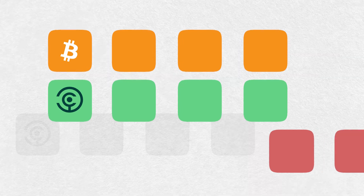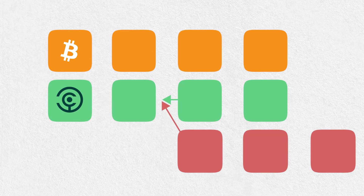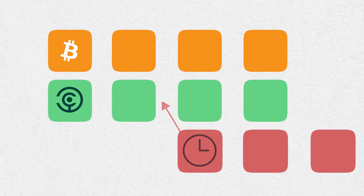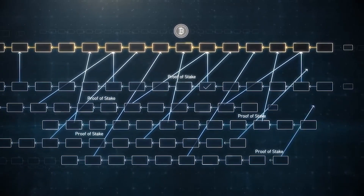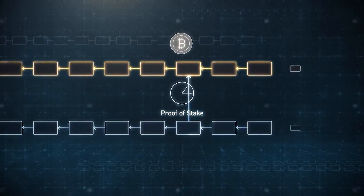In an event where POS blockchains experience an attack through a malicious fork, the malicious fork will have a more recent Bitcoin timestamp and therefore will never be chosen as the main chain. By using Bitcoin's immutable timestamps as an external source of truth, Babylon aims to shorten the lockup period for staked tokens from a few weeks down to a few hours.